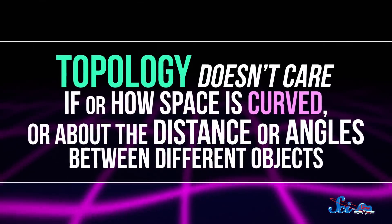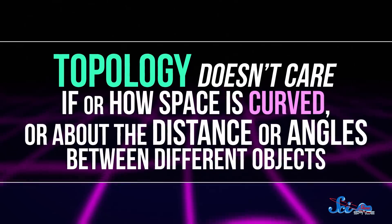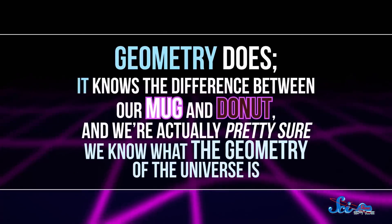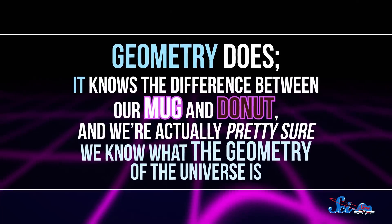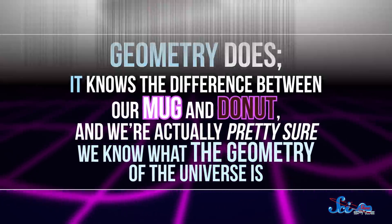Topology is different from geometry. It doesn't care if or how space is curved, or about the distance or angles between different objects. Geometry does — it knows the difference between our mug and donut.